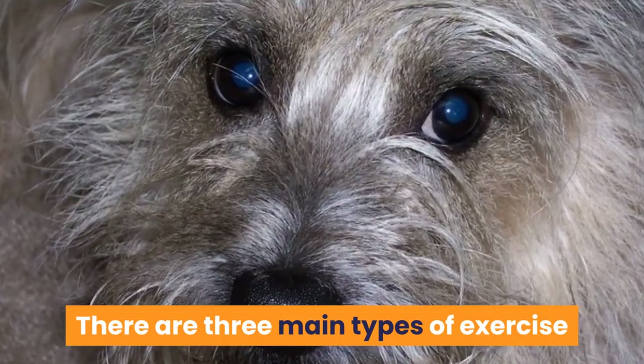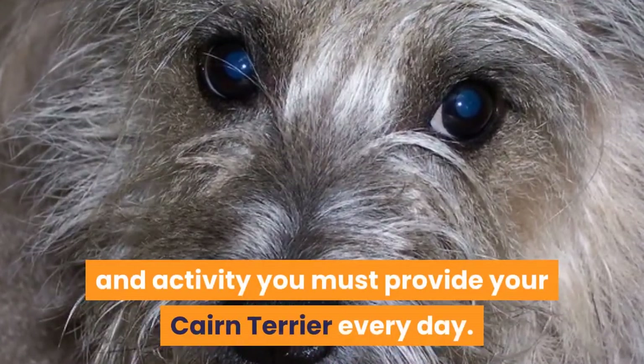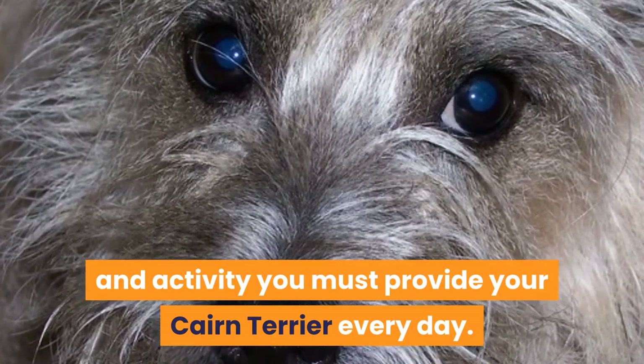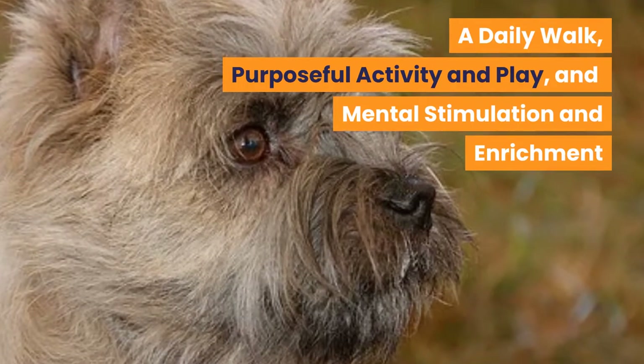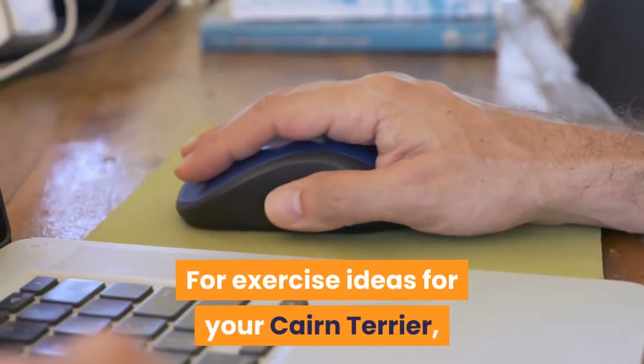There are three main types of exercise and activity you must provide your Cairn Terrier every day: a daily walk, purposeful activity and play, and mental stimulation and enrichment.